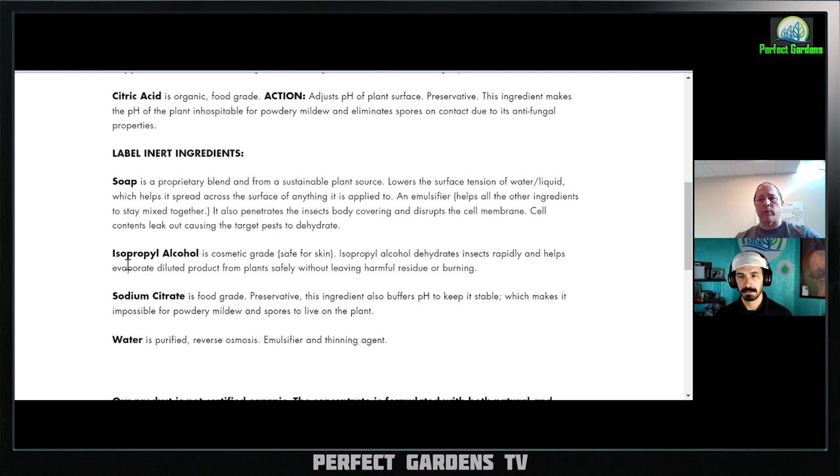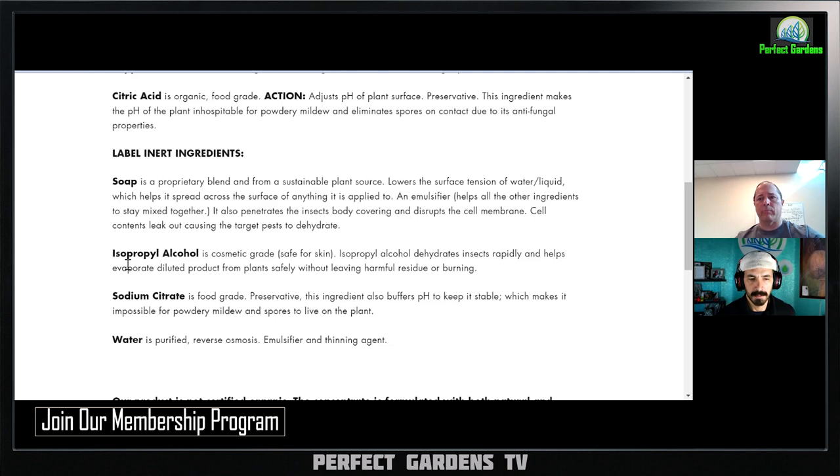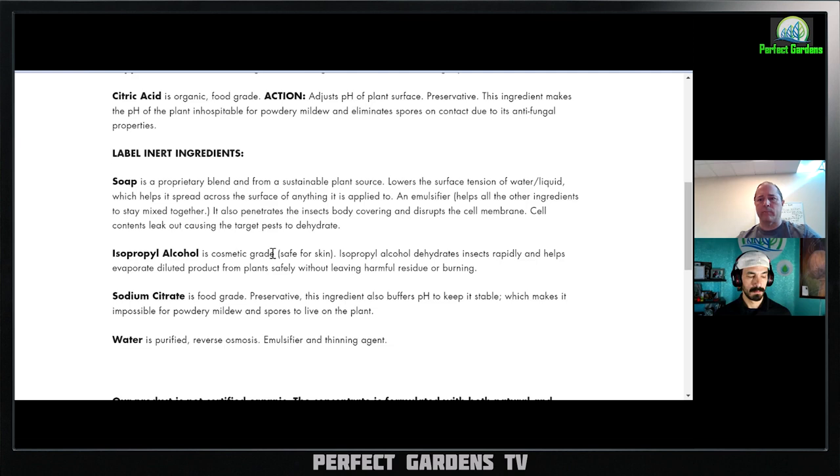It depends on the amount of soap — it might not be a big issue — but I think they're using it for surface tension so it will coat the bug, coat the plant, and spread better. I always think about surface tension. With Dawn, they use the word 'degreaser' — it has to do with the static charge. Oil and water separate, but put a drop of Dawn in and the oil just separates, almost like reverse magnets.